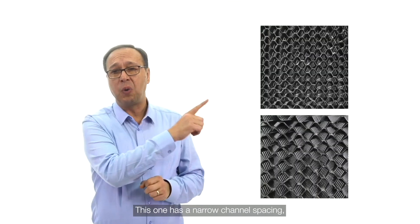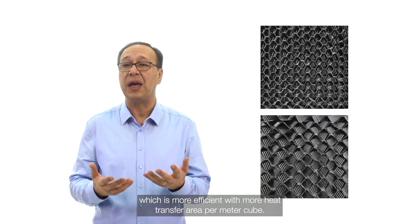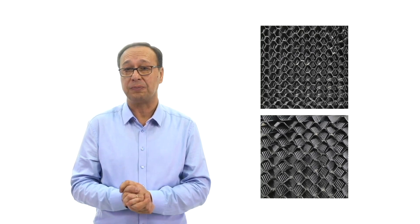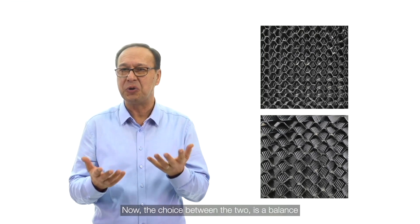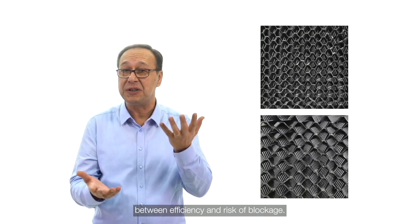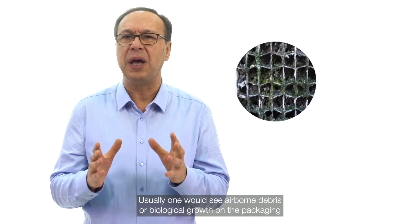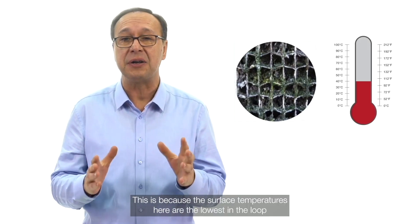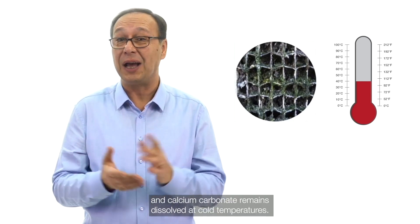There are two packing types. One has a narrow channel spacing, which is more efficient with more heat transfer area per meter cube, however prone to fouling from airborne particles. The other has a wider channel spacing. The choice between the two is a balance between efficiency and risk of blockage. Usually, one would see airborne debris or biological growth on the packing, and not so much calcium carbonate or scale, because the surface temperatures here are the lowest in the loop, and calcium carbonate remains dissolved at cold temperatures.